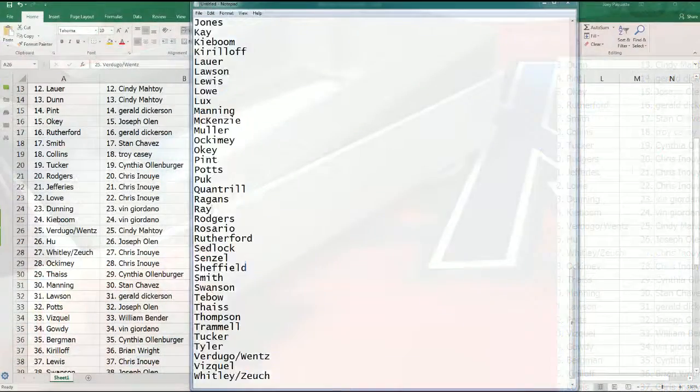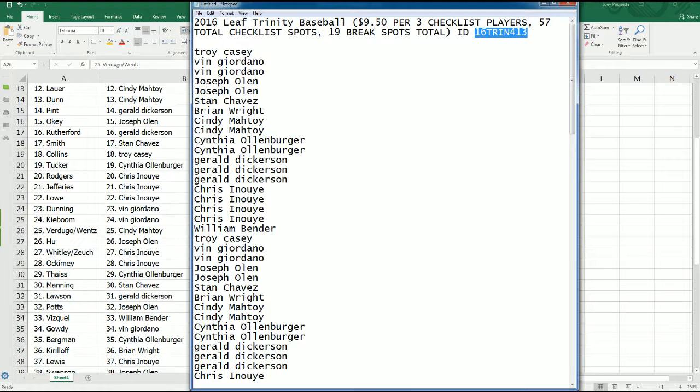4.13 is done. We're going to be ready for 4.12 here in just a moment.